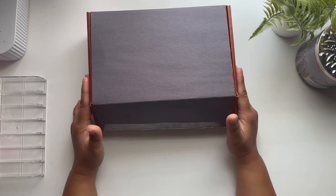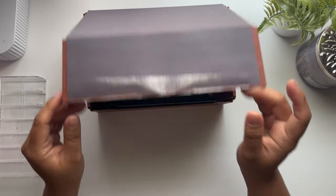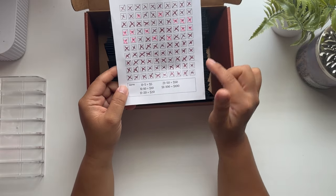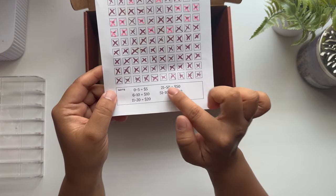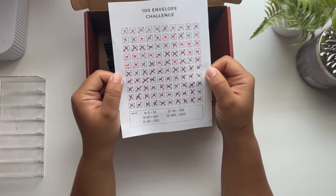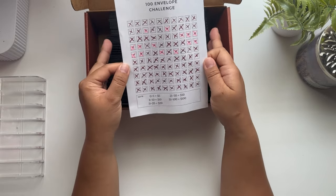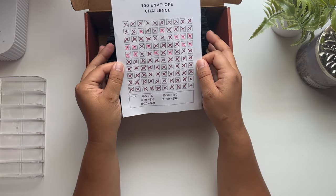I'm so excited to see how much we have saved in this challenge. I did this challenge differently, so let me show you. This is my tracker, which is all complete and covered in pink. For this challenge I did: zero to five got a $5, six to ten got a $10, eleven to twenty got a $20, twenty-five to fifty gets a $50, and fifty-one to a hundred got $100. So it should be more than the $5,050 that this challenge normally saves.